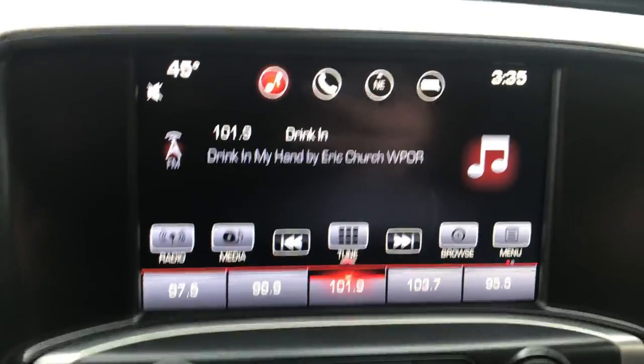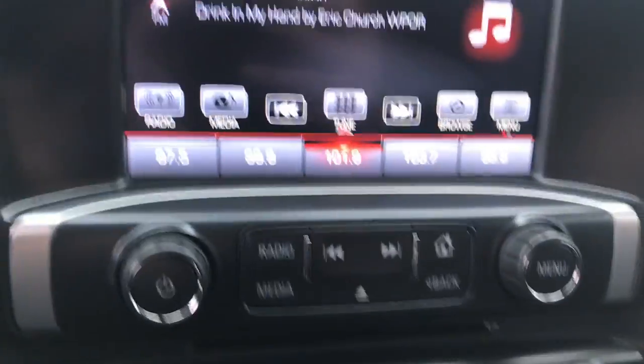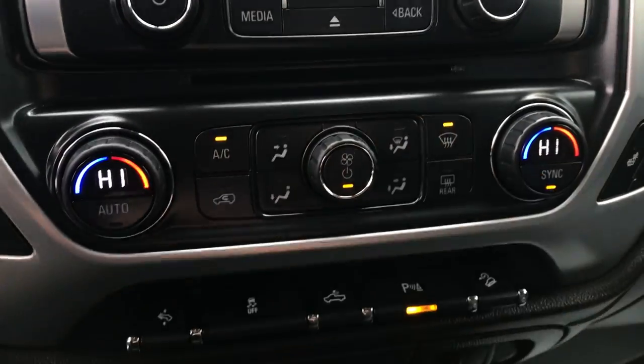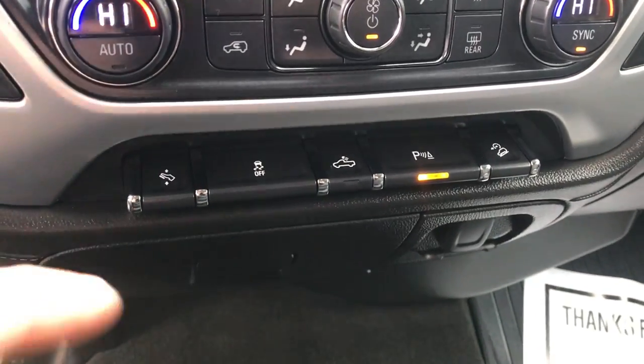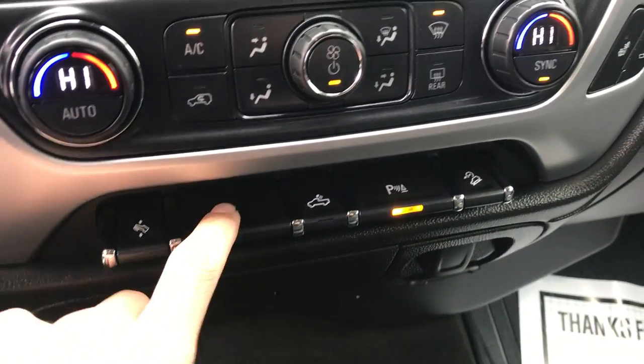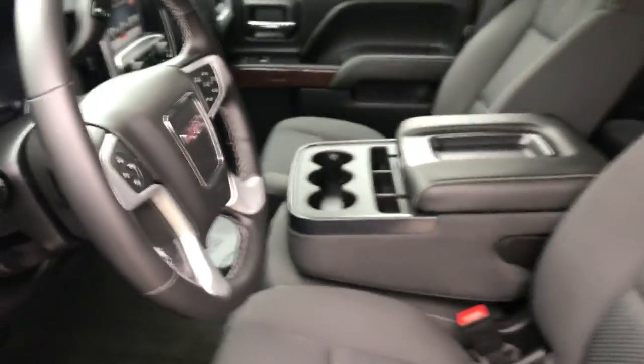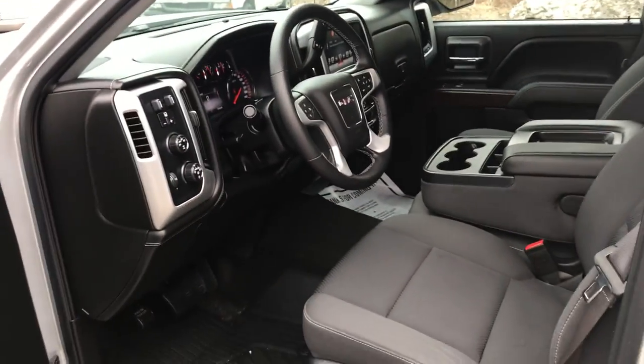Got your infotainment screen as well as your backup camera, controls for that, your dual zone climate control for driver and passenger. A few extra features in this truck: power adjustable pedals, traction control, bed lights, park distance control sensors, as well as hill descent control, which comes in the Z71 off-road package that this truck does have.